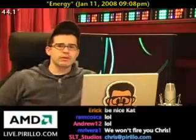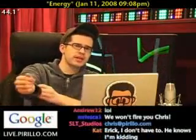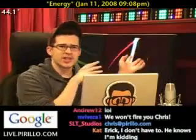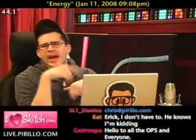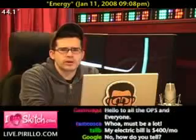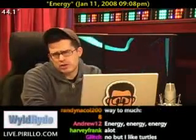Do you know how much energy each one of these 30-inch monitors takes up? Do you know how much each one of these things costs me on a monthly basis? More importantly, how much does your computer cost you on a monthly basis? Do you know? And if so, how do you know?